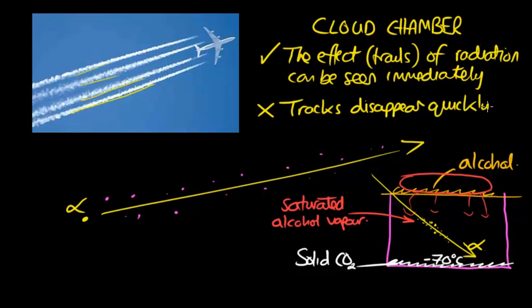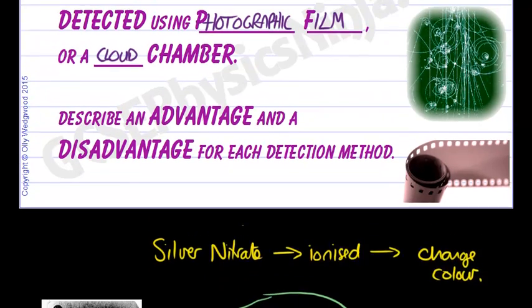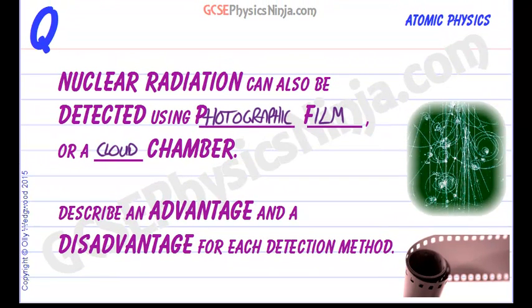So those are two ways of detecting radiation. Photographic film is the simplest method — nice and cheap — but you have to wait for the results because you have to process the film. A cloud chamber gives you immediate results and an immediate view into radiation events as they happen, but those are difficult to record because the trails don't hang around for very long — they disappear quickly.